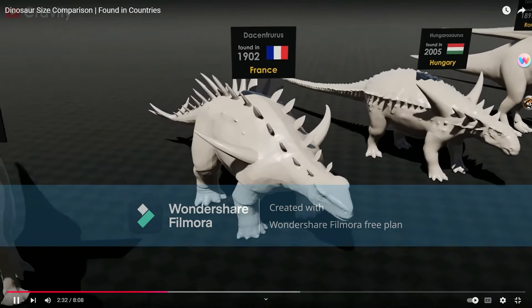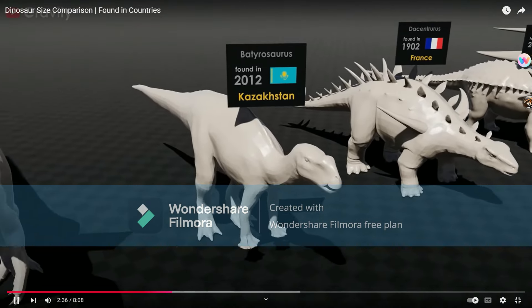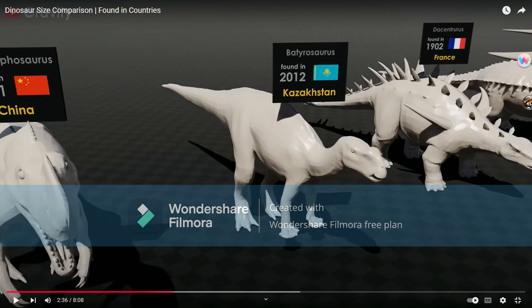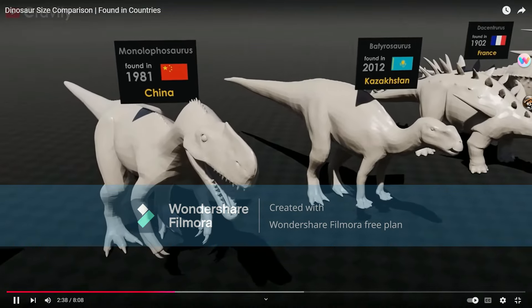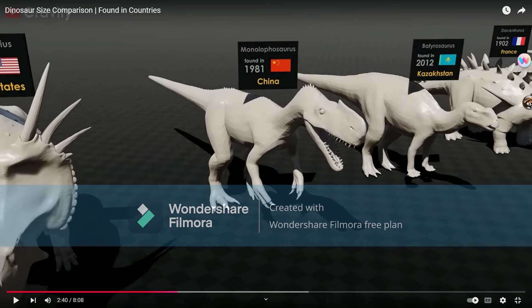Ducentaurus. Betyrosaurus — extinct genus of Hadrosaurid. Monolophosaurus. Betyrosaurus did not have that head bump.